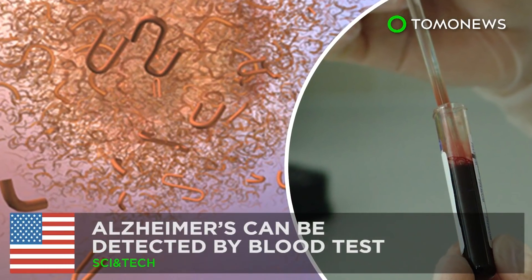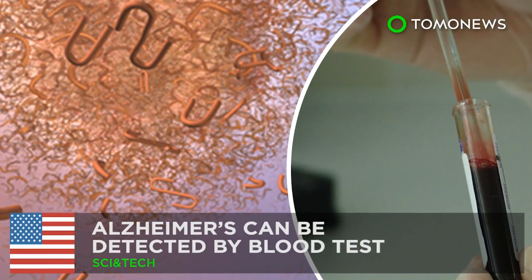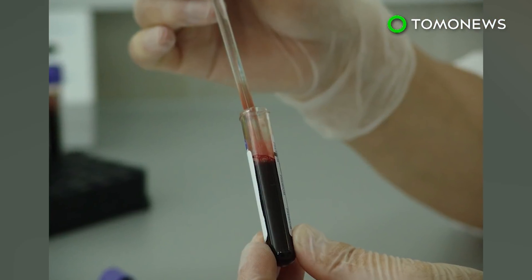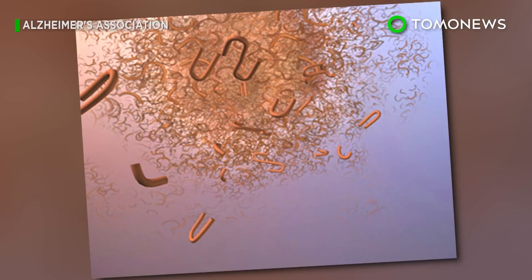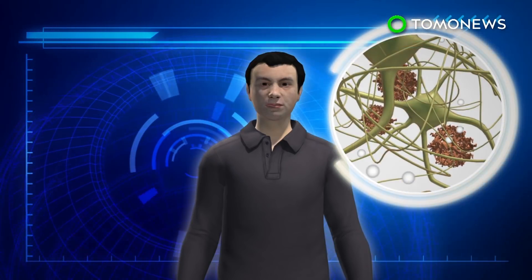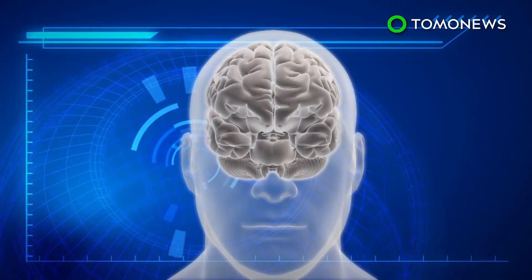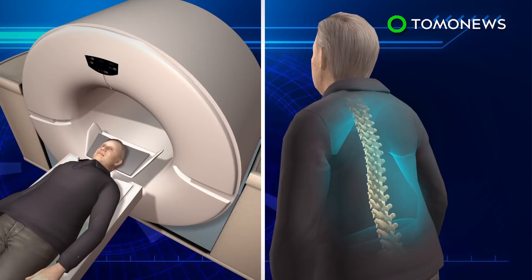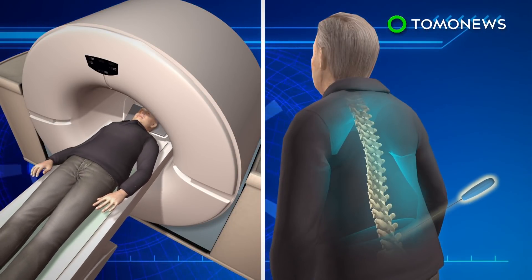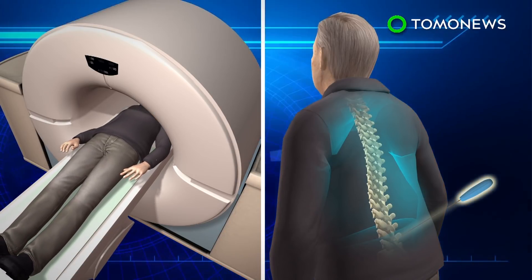Detecting Alzheimer's years before symptoms begin. Researchers at Washington University in St. Louis have developed a simple blood test that may be able to detect whether a person is developing Alzheimer's disease. Amyloid plaques, the buildup of amyloid beta proteins in the brain, start developing more than 15 years before the symptoms of Alzheimer's disease start to surface. At the moment, the only ways to monitor plaque buildup are through PET scans or spinal tap procedures.